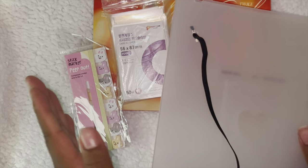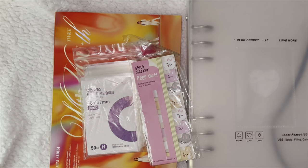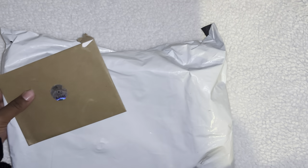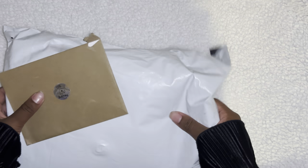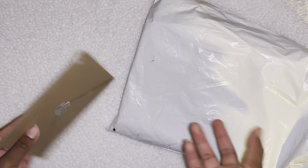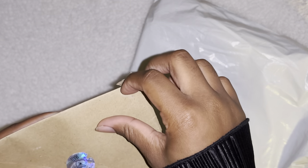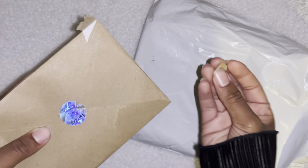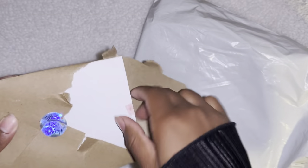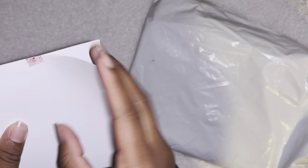Hey guys, welcome back to the last and final part! I just have these two left. I'm gonna start with this envelope — I wasn't expecting this, I have no idea what it is. Oh, it's pink washi tape — that's so cute!